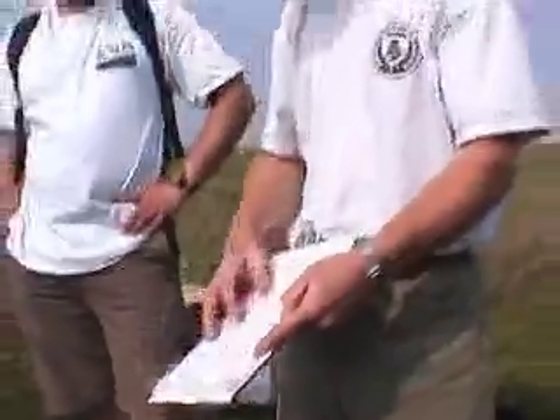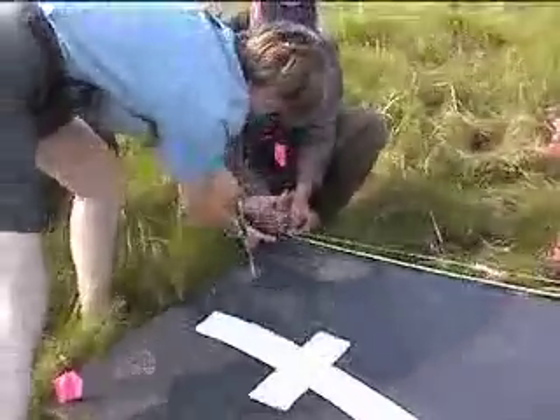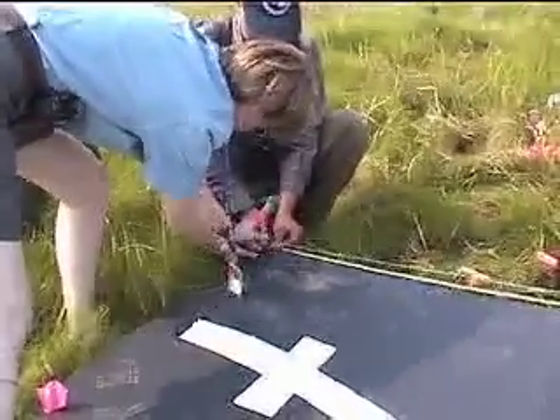Then we'll walk through it marking each nest — go through, flag them, go back through counting, double checking. Keeping track of one, two, three egg nests. If you get a four egg nest, just write it in on the bottom.